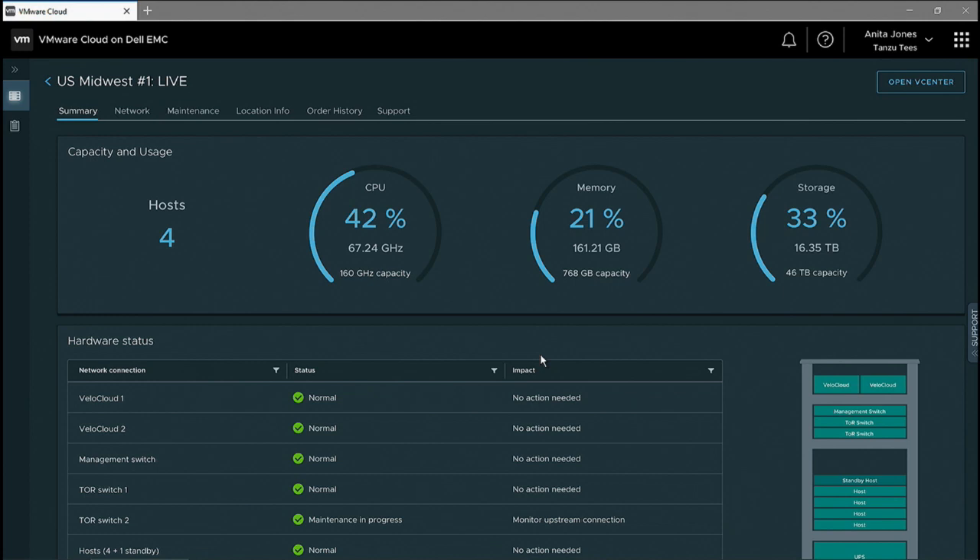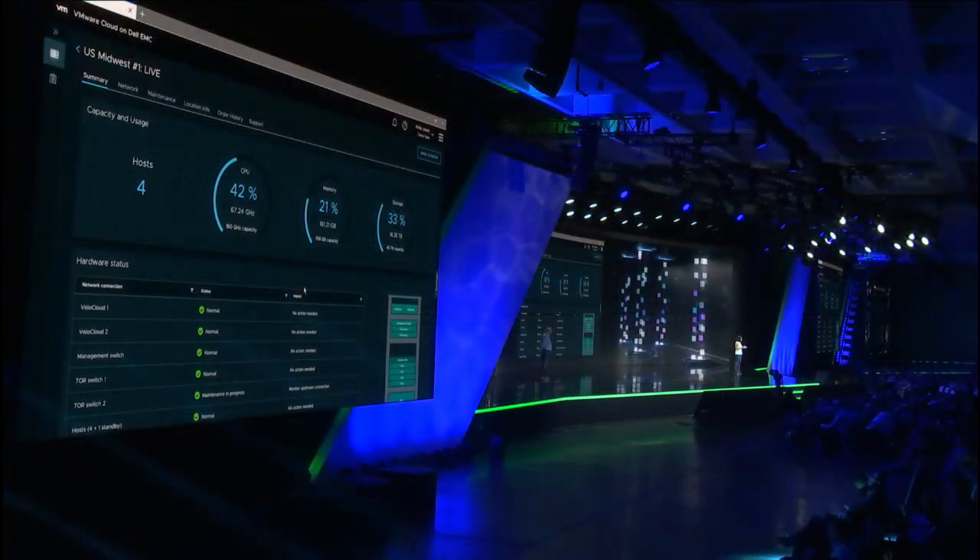In addition, VMware is also responsible for the full lifecycle management of these racks — the upgrades, the patching, et cetera — everything from the firmware all the way to the software stack. We take care of all these infrastructure management tasks.